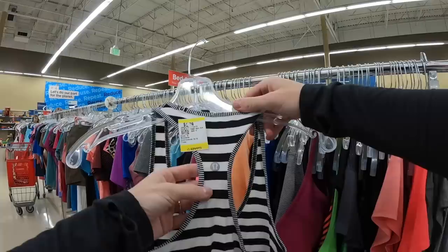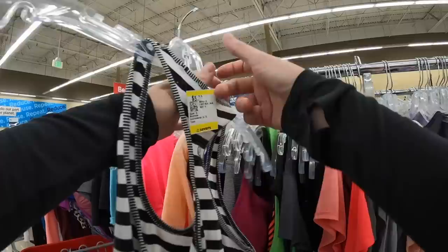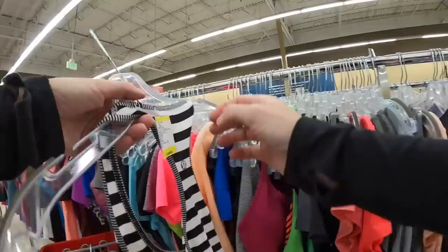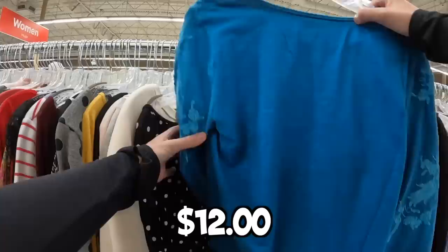We have some more Lulu, but this might be an instance where I pass because the style of tank just doesn't move well — I can't morally, ethically, spiritually pass it up, but I don't expect it to sell for more than $10 or $15. I've got a Sundance new with tags — this is the newer label. So even for 12 bucks, I think this is going to be a great flip.